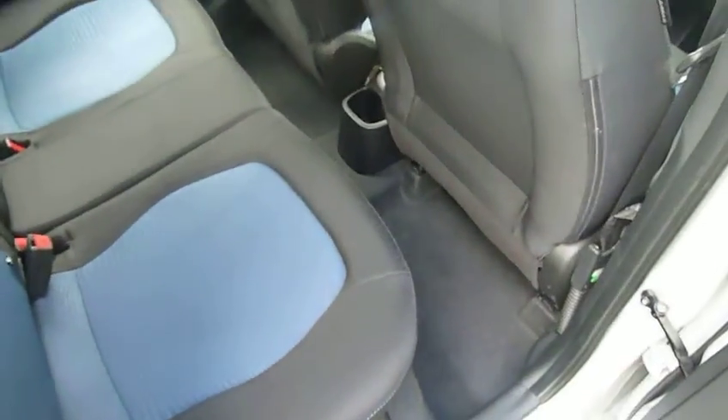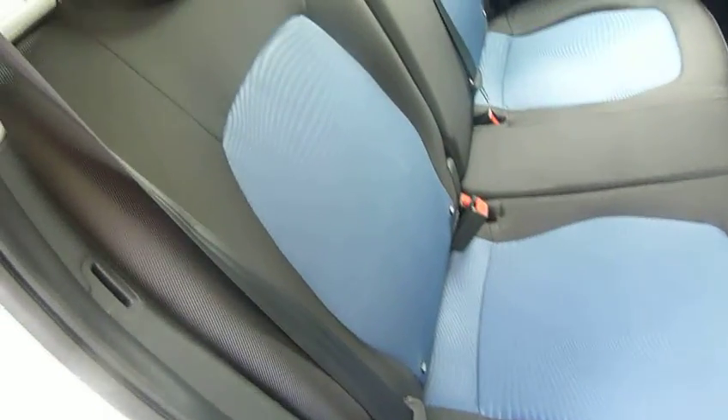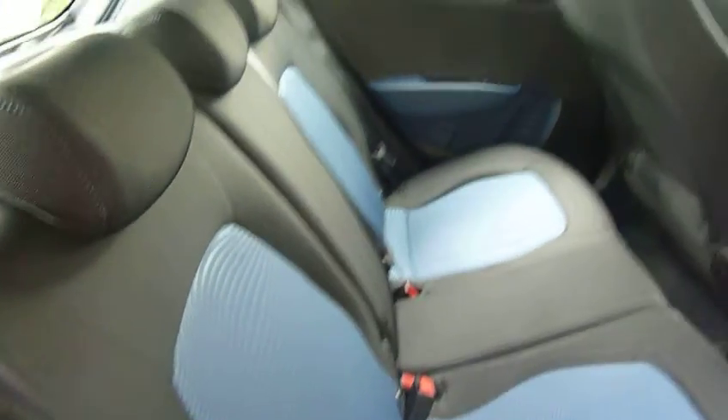In the rear passenger compartment, as you can see, there's bags of leg and headroom. The i10 is a very roomy car. You've got two-tone upholstery, three full seatbelts in the back, and electric windows.